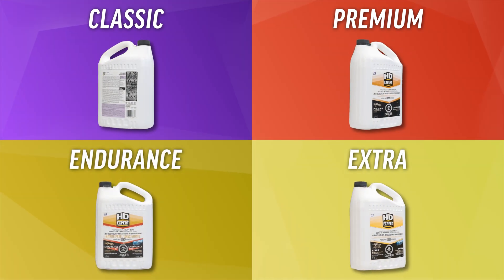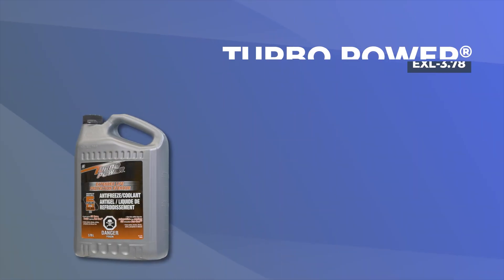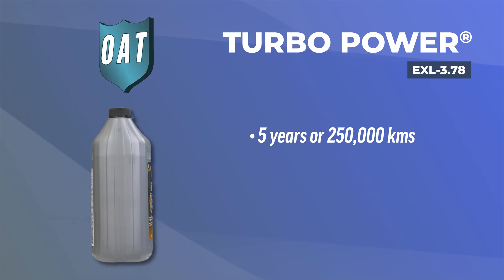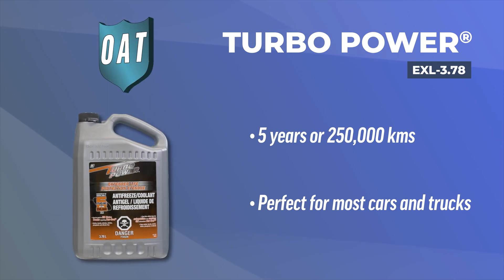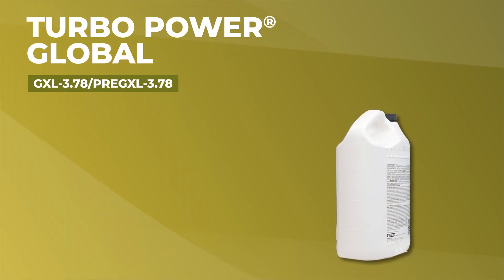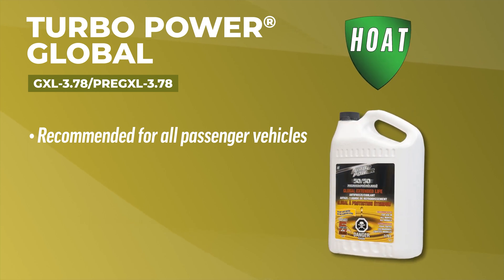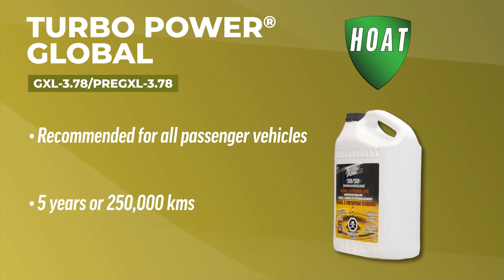If you're looking for something not quite as heavy-duty as the HD Expert lineup, we haven't forgotten about you. The TurboPower Extended Life Coolant is an OAT long-life coolant providing a service life of up to 5 years or 250,000 kilometers, perfect for most cars and trucks. If an OAT formula isn't going to work for you, the TurboPower Global Extended Life Coolant can be added as a top-up to any coolant and is recommended for all makes and models of passenger vehicles and light-duty trucks, with a guarantee of up to 5 years or 250,000 kilometers.